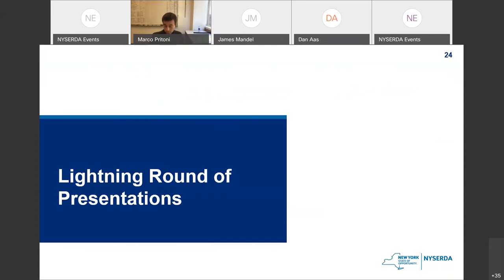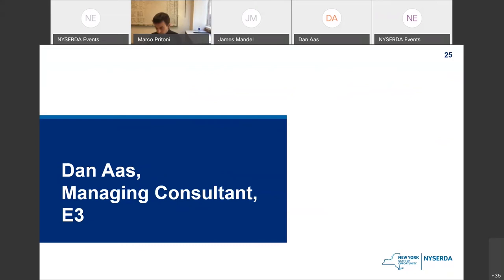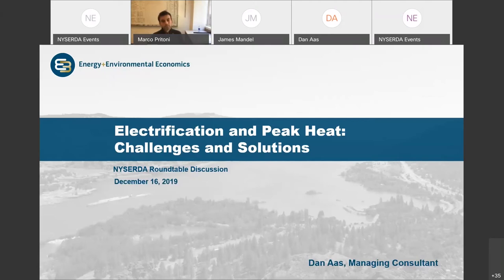Dan is first. My name is Dan Oss, I work for a company called E3, a San Francisco-based energy consulting firm with offices in New York and Boston. My goal today is to talk about electrification and peak heat — drawing out the challenges and solutions of that peak heat challenge. Two key takeaways: one, heat electrification holds potential to drive large new infrastructure investments to serve peak loads, particularly winter peak loads.